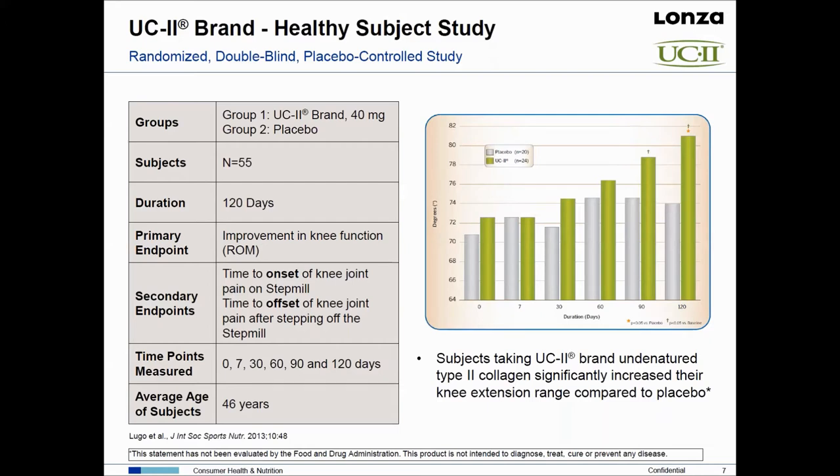Looking at the right side of slide number nine, we see improvement in range of motion measured in degrees of knee extension. Over time there's a nice increase in the green bar — individuals supplemented with UC2 — versus the gray bar for placebo. By day 90, we saw statistical significance versus placebo. These are the kinds of results important for making a substantiated claim that will stand up to regulatory review.